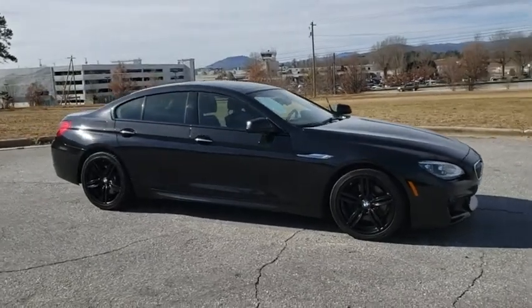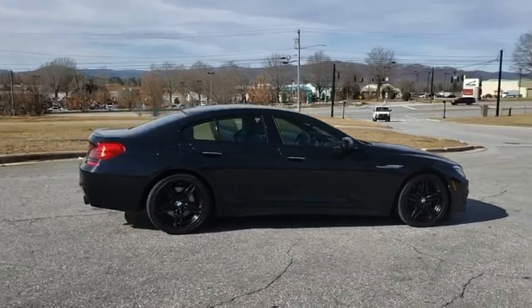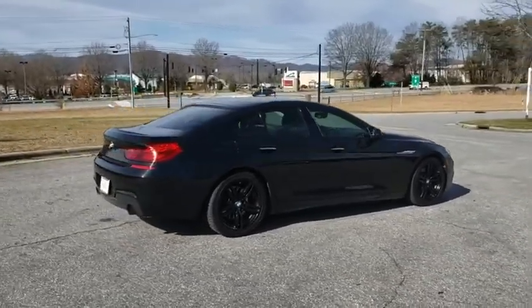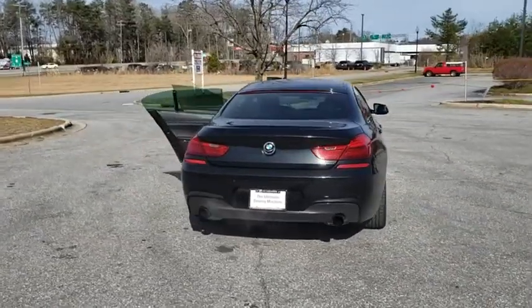The 2014 BMW 6 Series. The mission of the BMW 6 Series is to cover lots of road in a hurry while making you look and feel great. This vehicle has less than 60,000 miles.